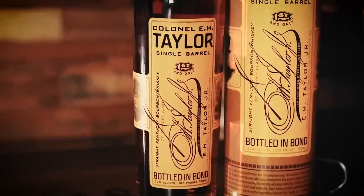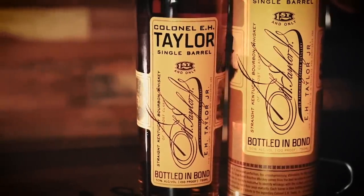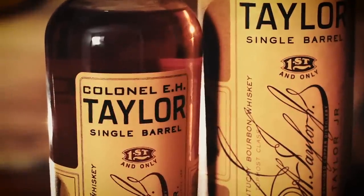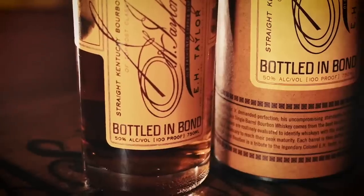Colonel E.H. Taylor Jr. Single Barrel is part of the Colonel E.H. Taylor Jr. line, which also includes small batch, barrel proof, and rye offerings released throughout the year, along with limited one-off releases like this year's 18-Year Marriage, the Four Grain, and Amaranth Grain of the Gods. With the exception of their barrel proof bourbon, all E.H. Taylor whiskeys are bottled in bond.